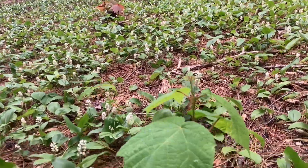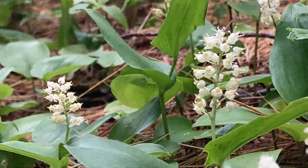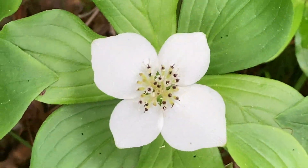When wildflowers like this Canada Mayflower and Bunchberry are in full bloom, it makes me feel like the forest floor is smiling up at me.